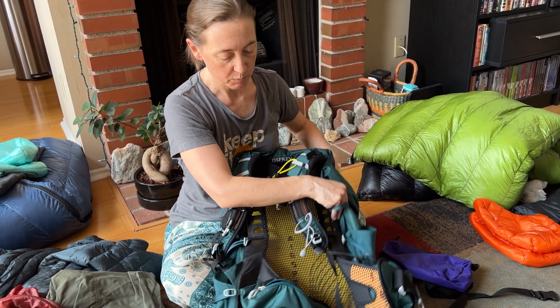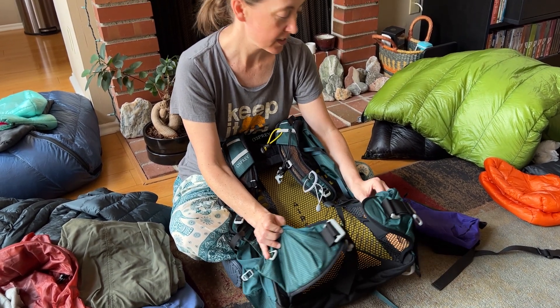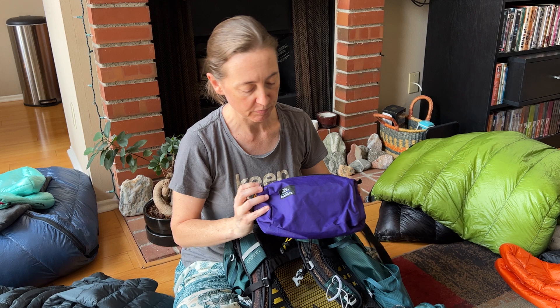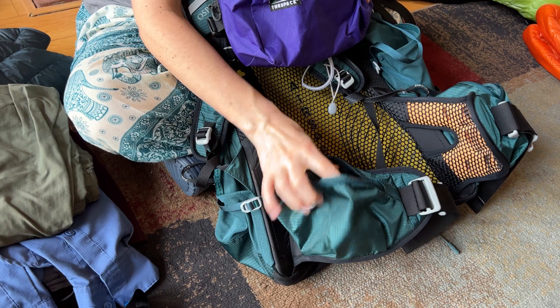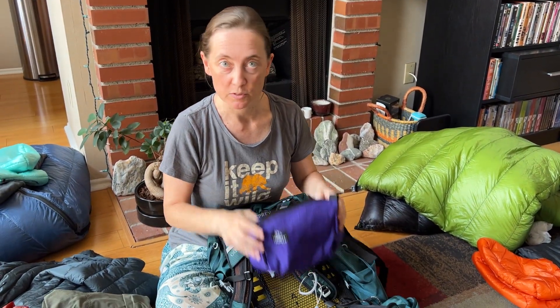The original Osprey I got didn't have any hip belt pockets, but this one does. Before I got this pack I bought this chest pack — it's just an old-style 80s fanny pack type thing, but it works really great. I keep it in front of me and I can keep my phone, snacks, chapstick, and sunblock in it. The hip belt pockets on the pack are actually really small, so I'm glad I have this chest pack — it's more sizable. That's my pack situation.